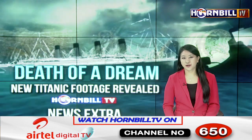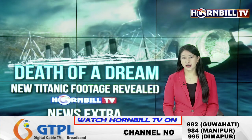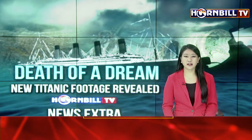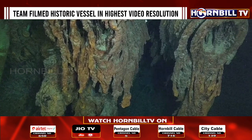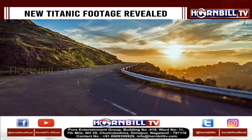New first-of-its-kind footage of the Titanic shows the ship's 200-pound anchor chain, giant port-side anchor, and a single-ended boiler that fell to the seafloor when the vessel broke in two and sank 12,500 feet below the North Atlantic surface more than 110 years ago.